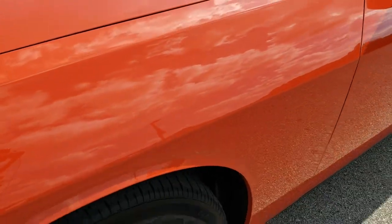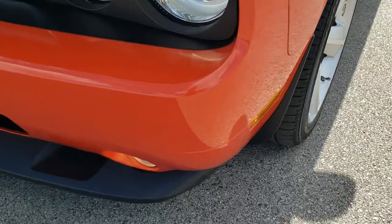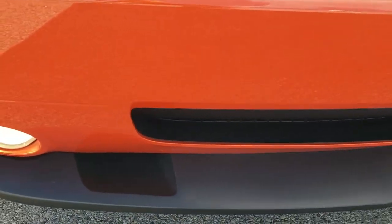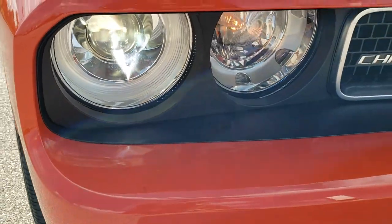Front fender is in excellent condition — no dents, no dings, no scuffs, no scrapes. The front bumper is in excellent condition as well. Lower valence, I didn't see any scuffs or scrapes on that. It has the HID headlamps.